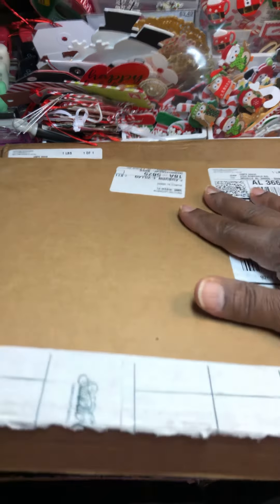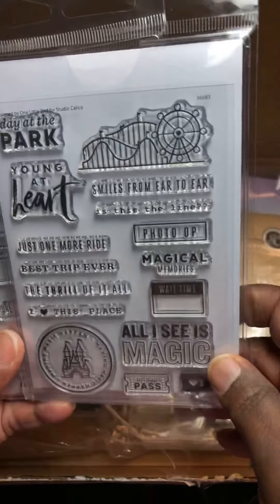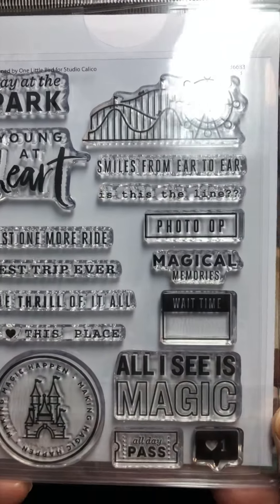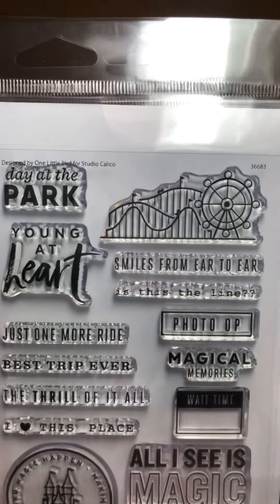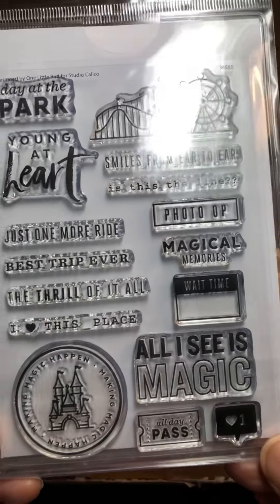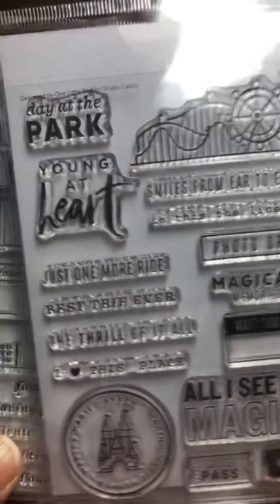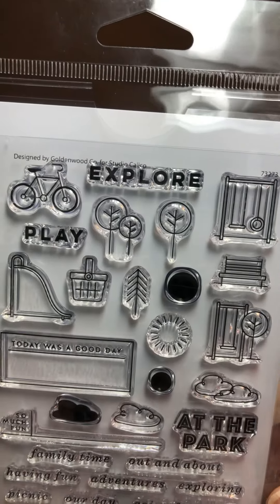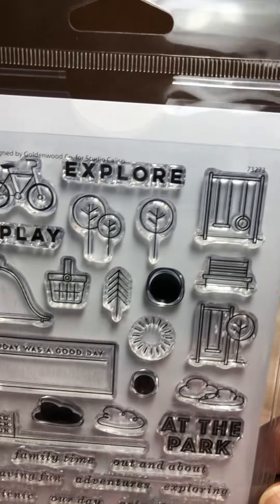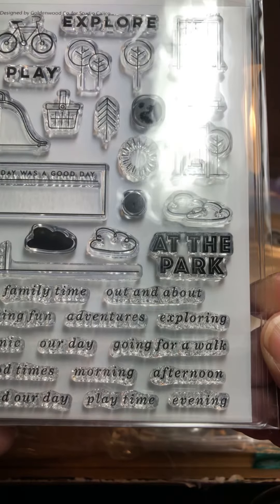So then I have a Studio Calico deal. They had a lot of stuff on clearance and then an extra 40 percent off the clearance. Now these were regular price, so I picked this up. I thought it was really cute — I love their Disney stamps. I think I have all of them, but I got that one, and then this one is 'At the Park' — I thought that was super cute.